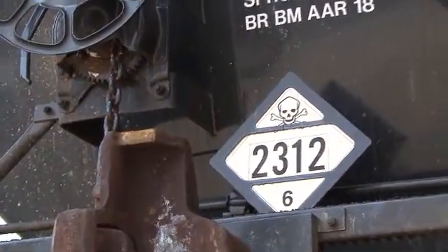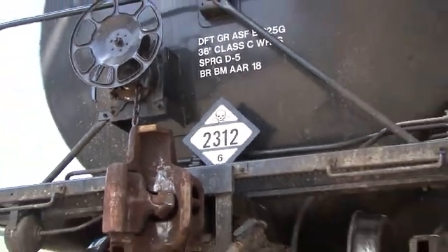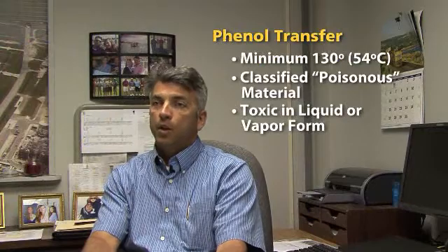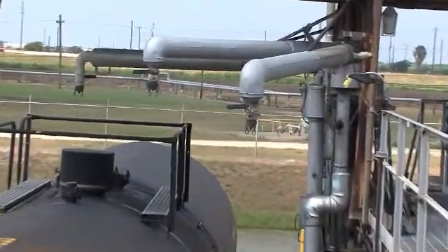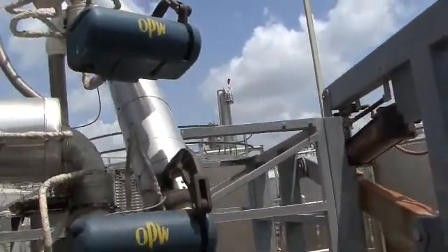Phenol is one of the main building blocks to what we do here. It is a toxic material — it's classified as such by DOT — and with that comes all the precautions you would take for a toxic chemical. We have OPW products throughout our plant, so it was only natural to go back to those guys and ask what they had in the way of a dry disconnect type of fitting we could use in this application.